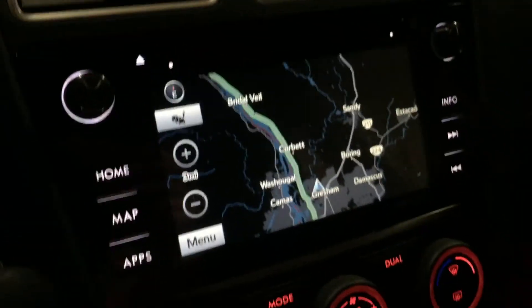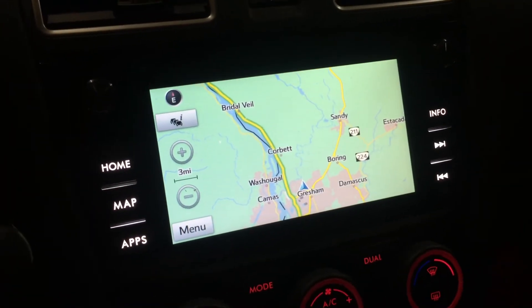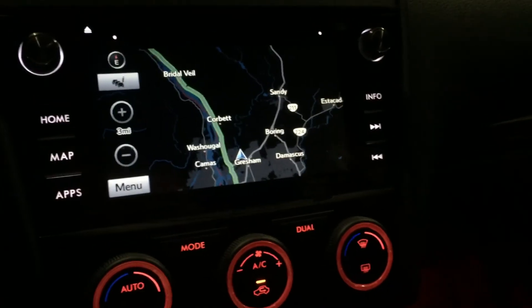But there we are with the headlights on — we are now in business with dark mode. The minute I switch this little dial over to maximum, it goes to bright, and then back to dark. So that's how you do that for those of you who have the Starlink system in your Subaru.